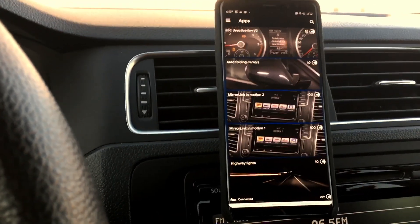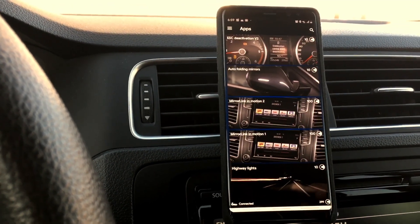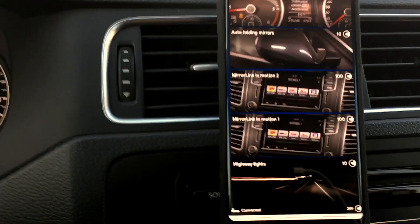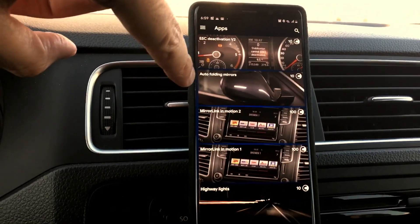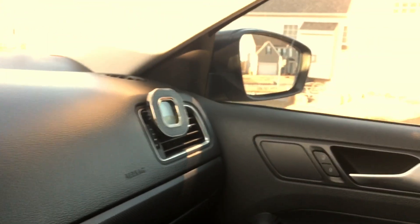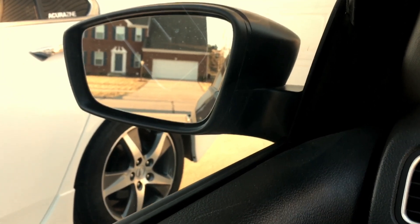This is a 2013 Jetta, I believe a 2.0 base — no premium model, no folding mirrors or anything like that. You'll notice the app is showing options like ECS deactivation and auto folding mirrors, but there's no point using credits on those because I know for a fact this car does not have auto folding mirrors.